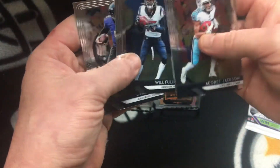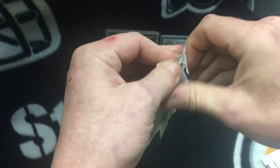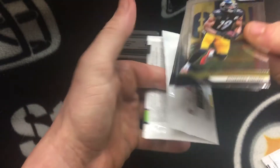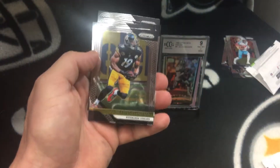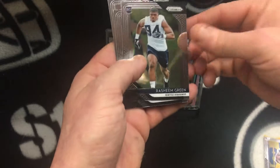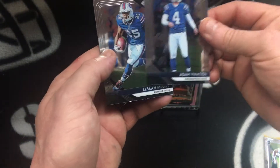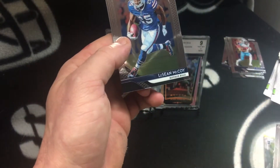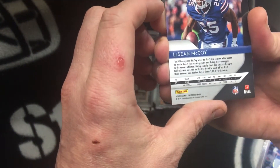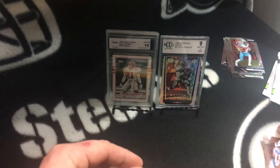Opening the Panini Prisms: Jackson, Fuller, Joe Flacco — us Pittsburgh fans just don't like the Ravens. JuJu Smith — nice, he'll be taking over for Antonio Brown because I'm sure he's gone. Green rookie, Vinatieri veteran kicker, McCoy. I really like the gloss on these cards for some reason — I don't know why I like this so much.